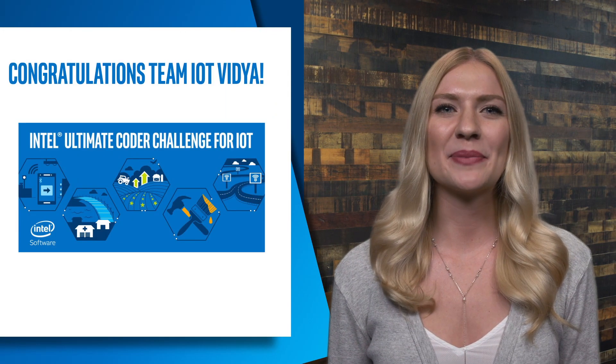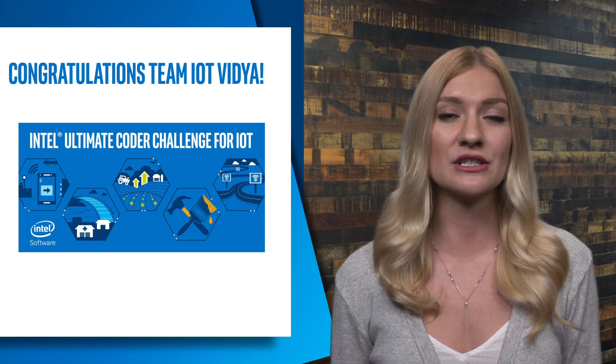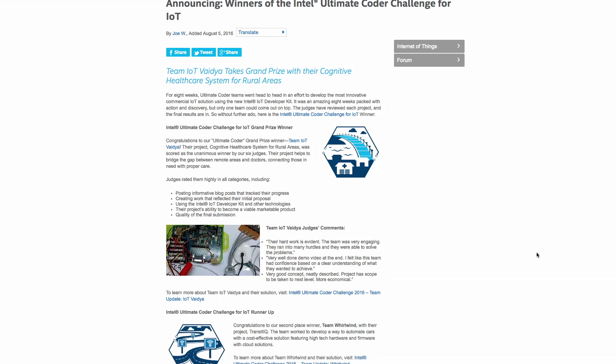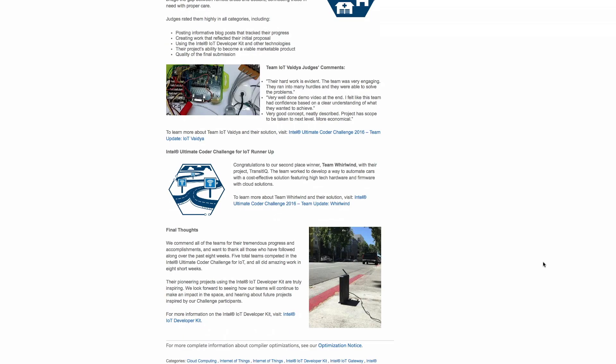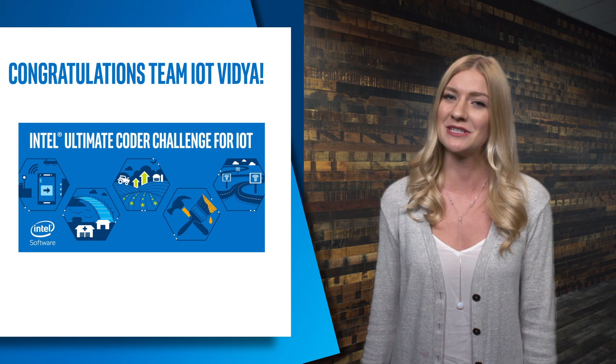First off, we want to give a big shout out to the $20,000 grand prize winners for the Intel Ultimate Coder Challenge for IoT, Team IoT Vidya. Their project, Cognitive Healthcare System for Rural Areas, was scored as the unanimous winner by six judges. Team IoT Vidya's goal is to bridge the gap between remote areas and doctors, connecting those in need with proper health care. Great job team!